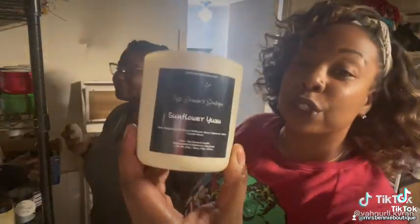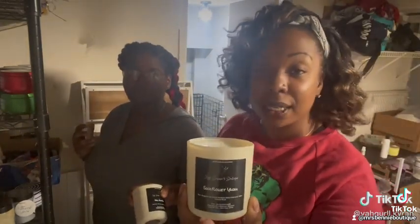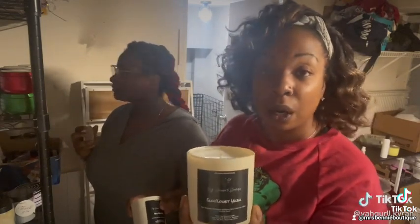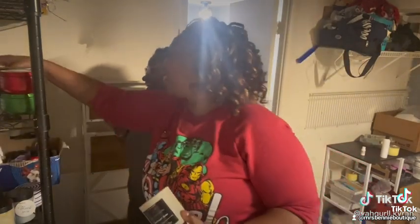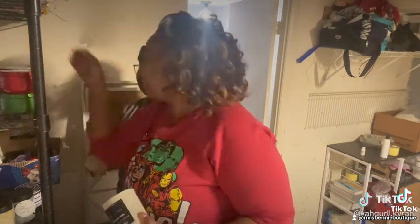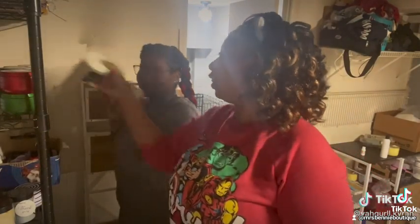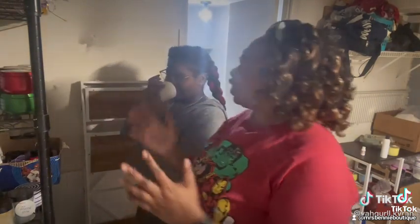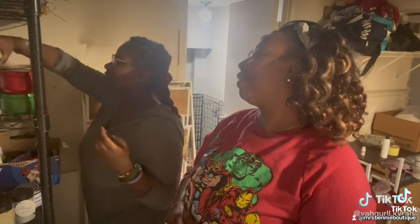This is Sunflower Yuzu. It puts you in the mind of being on a beach on a nice sunny day. So whenever you're getting off work and you want to just put your feet up, burn it. Mahogany Cheekwood is just a classic — it's not a Miss Benny's blend, it's just one that we've made.